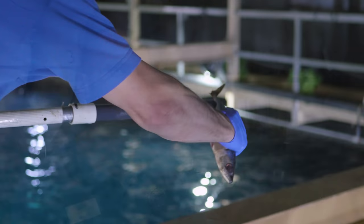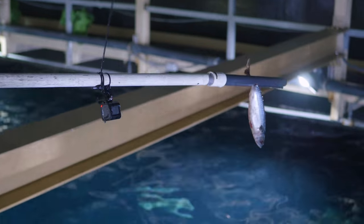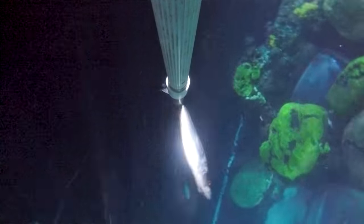We can also target individual sharks. We can tell which one is which based on natural markings that they have, which allow us to differentiate them. That way we can keep track of who is eating what and how much.